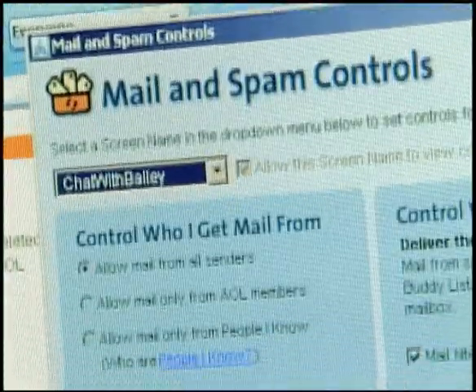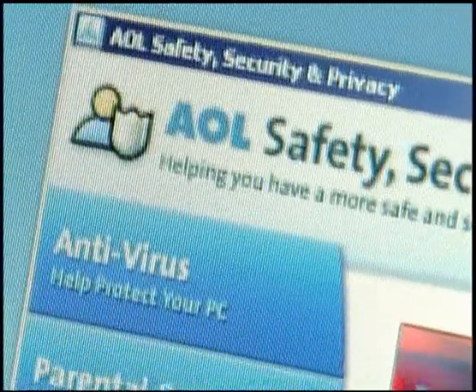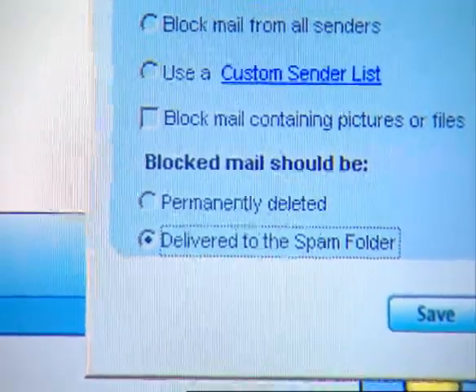Feeling crammed with spam? Tired of annoying pop-ups? AOL's built-in security features give you new ways to lock out unwanted intruders.